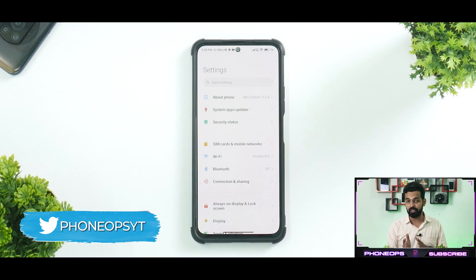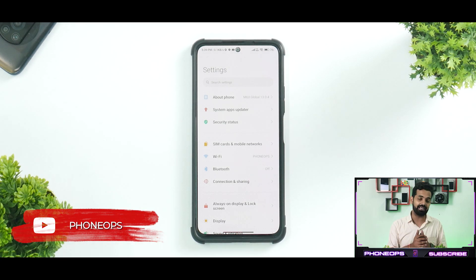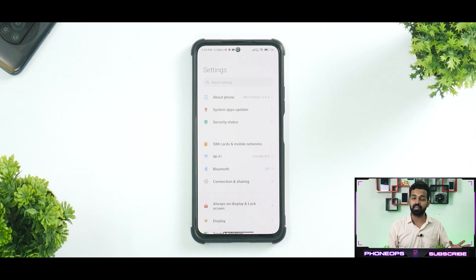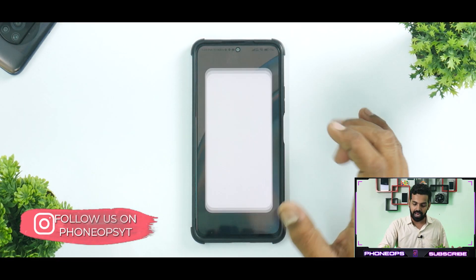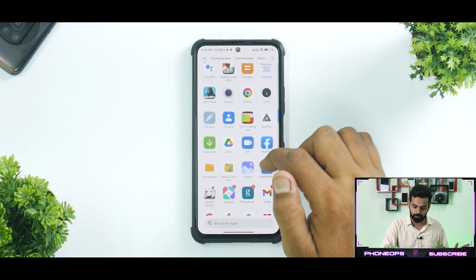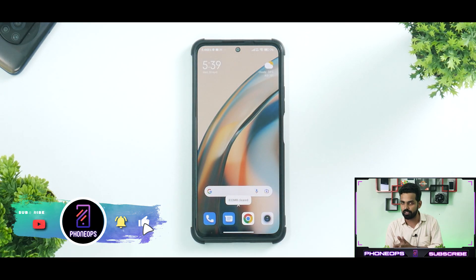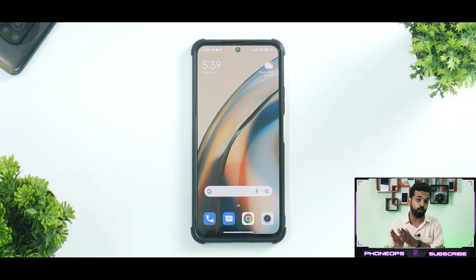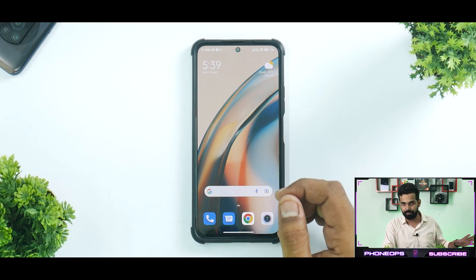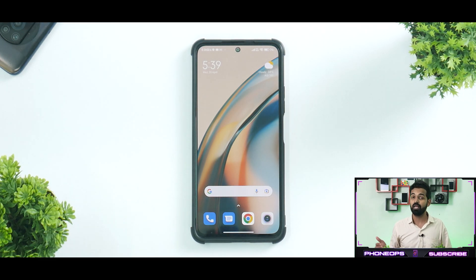All in all, for the Mi 11x MIUI 13 Android 12 India update — yes, you should update. You get much more smoothness and decent gaming performance. The only downside is you will lose some battery life compared to MIUI 12.5.7, so if battery life is very important to you, consider staying on the old version. On AnTuTu, it scored around 682,008 points — pretty normal and standard for the Mi 11x. This is a decent update, but not amazing — if they can improve battery life it will do a much better job. Let me know in the comments what you think.